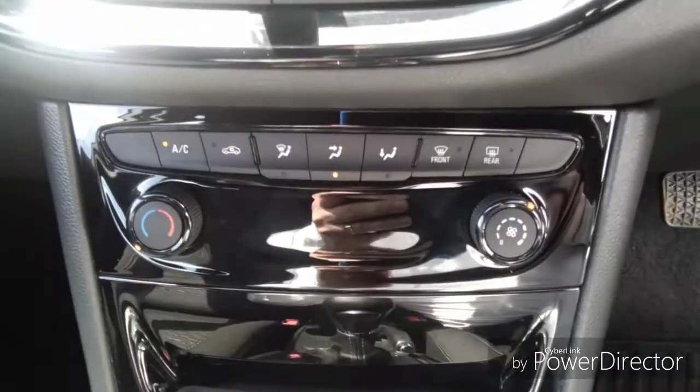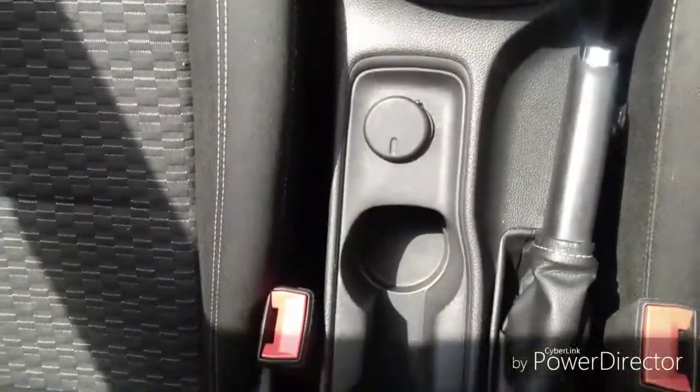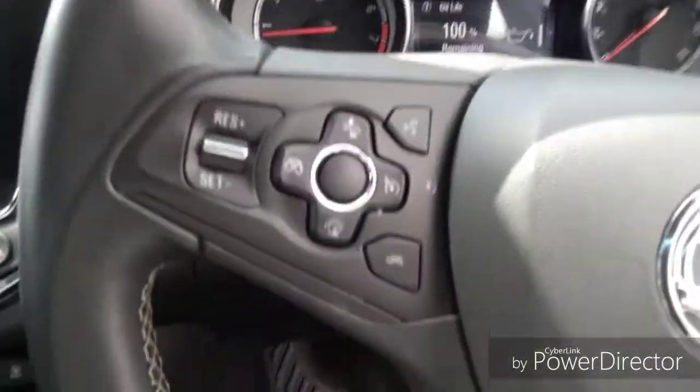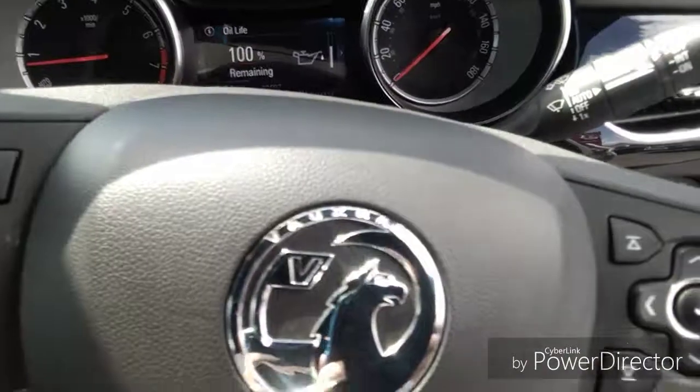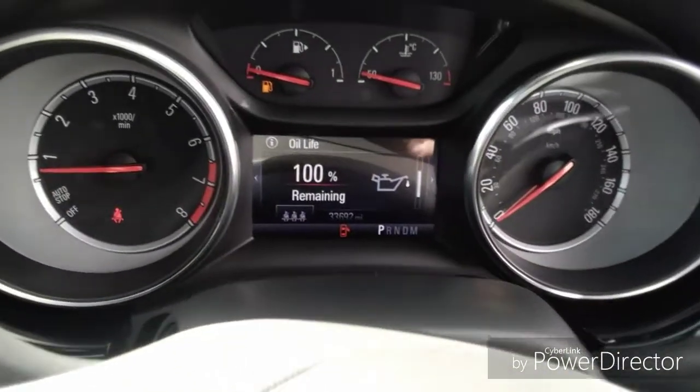This car also comes with steering wheel functions which include cruise control, trip computer and radio station search. As you can see, this vehicle has done 33,692 miles.